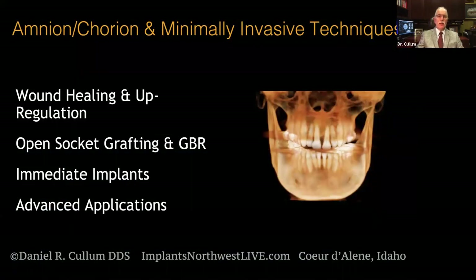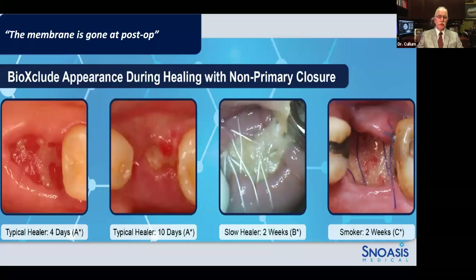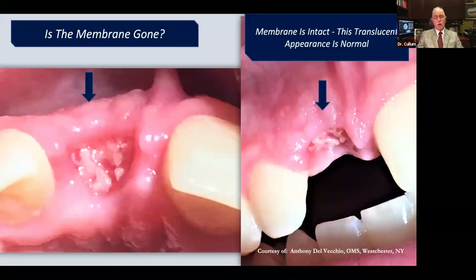Today we covered wound healing and upregulation, open socket grafting and GBR, immediate implants, and other advanced applications. What's important with this product is understanding what the wound looks like: the membrane is clear and translucent. A typical healer at four to seven days shows a very typical presentation. At about 10 days there's some fibrin but the epithelial margins are partly contracted and closed. Slow healers do take a little longer but do just fine. A smoker at two weeks shows a little more variability, but we shouldn't be concerned about seeing a small amount of membrane or graft material that's covered over. If a graft particle is expelled, that's not a concern — just continue to monitor the patient.